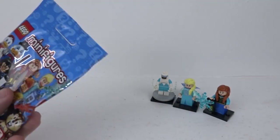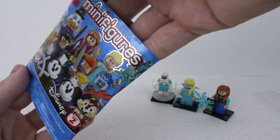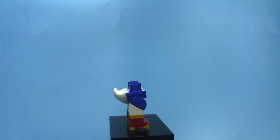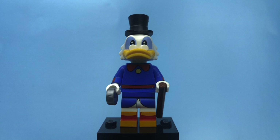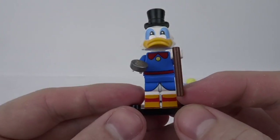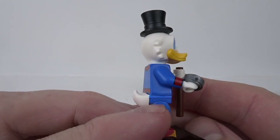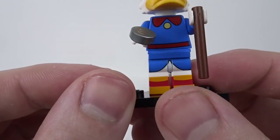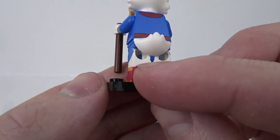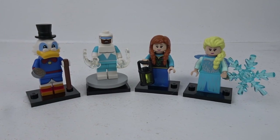Bag number 4 — our final figure is Scrooge McDuck. This is a cool figure. I like the glasses they've added to the duck mould, which I assume is the same as Donald, but actually I think it is a completely different mould, which is cool. The hat's nice, the printing's really good, it's dual moulded with printing on top. Cool figure. Thankfully it wasn't a complete disaster — we've got two new figures today in Scrooge McDuck and Anna, so it's not all bad.